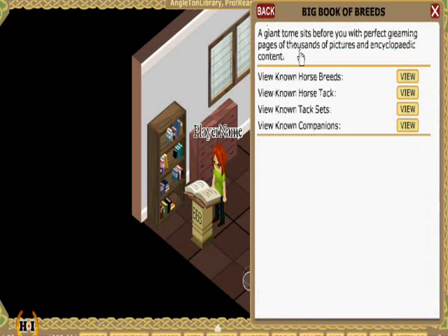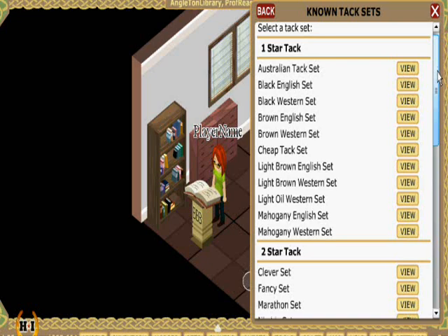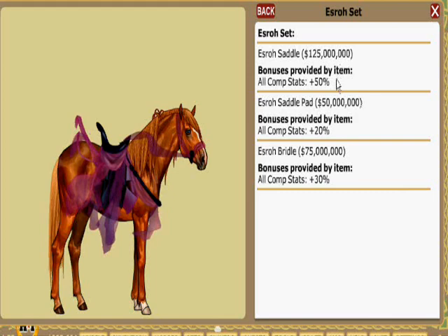To see how all the tack items look grouped together, simply go to View Tack Sets. Tack here is grouped into star levels, representing how much the tack will boost your horse's stats in competition. These range from one-star items — Basic Tack — all the way up to the entire set on the horse, as well as its value. It looks like we're going to have to save up a lot of money for this tack set.